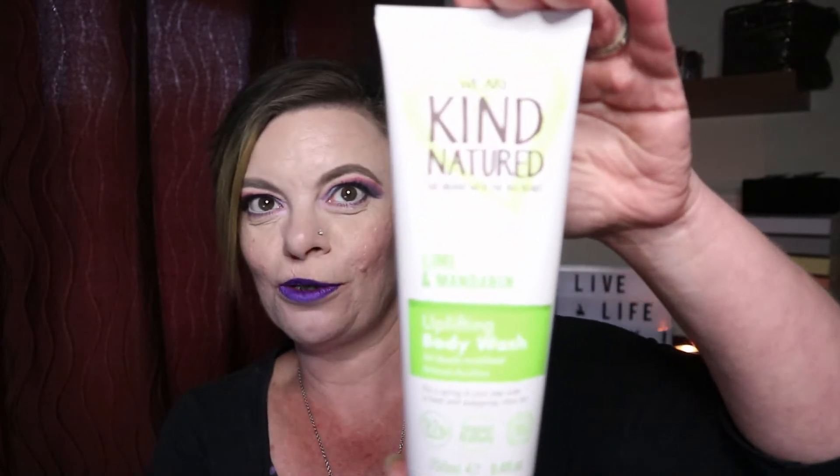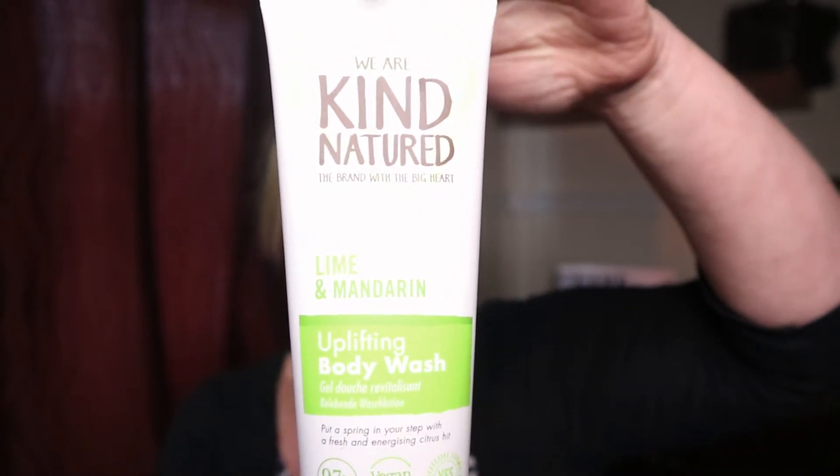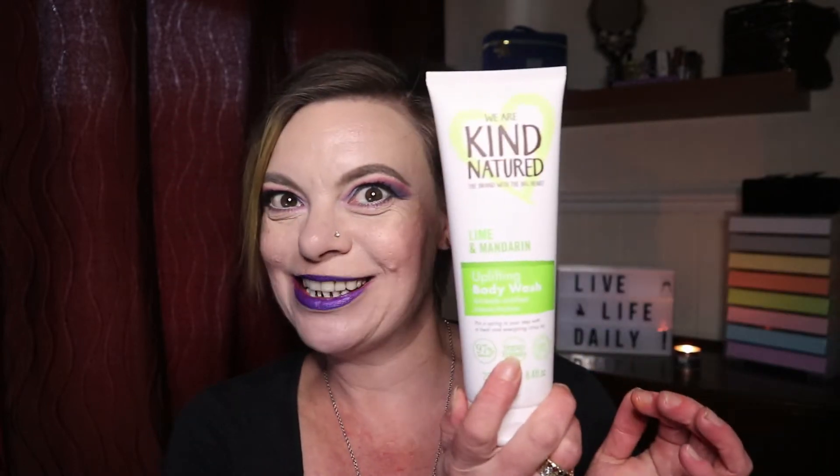The next product I chose — this is actually why my box is late, because I was waiting for this to come on. It's a full-size 250ml tube by the company Kind Natured — it's the Lime and Mandarin Body Wash. It just sounded divine! It's vegan friendly and 97% natural. You can smell the citrusy lime and mandarin — that's going to be fab for waking me up in the morning. It's absolutely massive and I think it's worth about five pounds or possibly a little more.